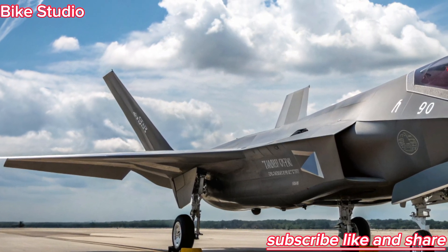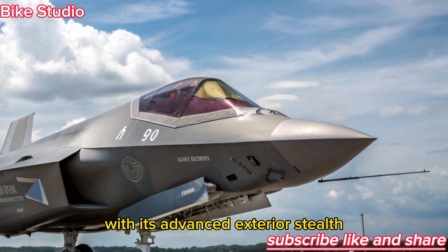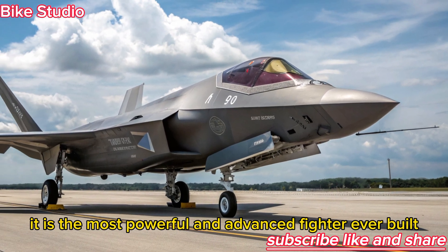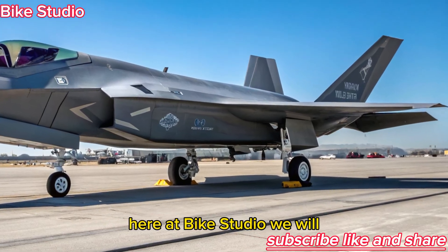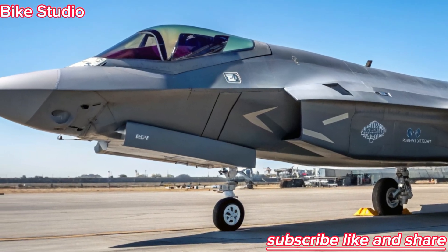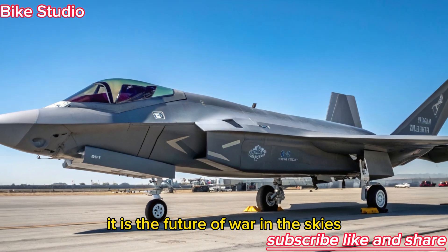The F-47 NGAD is the ultimate leap in aerial dominance. With its advanced exterior stealth, futuristic cockpit interior, and AI-powered systems, it is the most powerful and advanced fighter ever built. Here at Bike Studio, we will continue bringing you the latest on revolutionary machines and futuristic technologies. The 2026 F-47 NGAD is not just a fighter jet — it is the future of war in the skies.